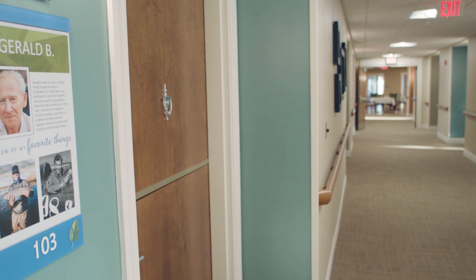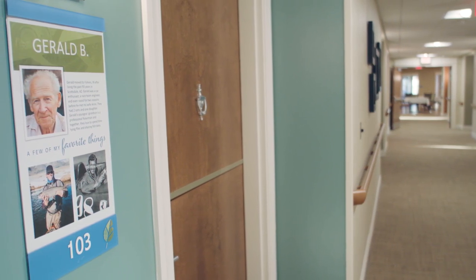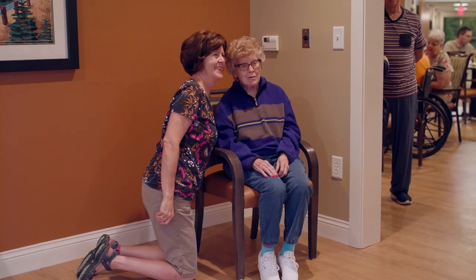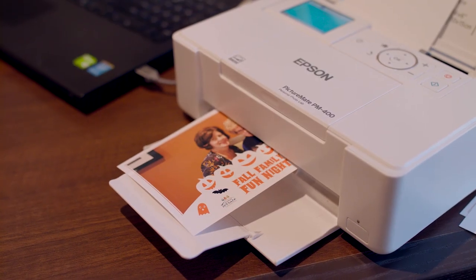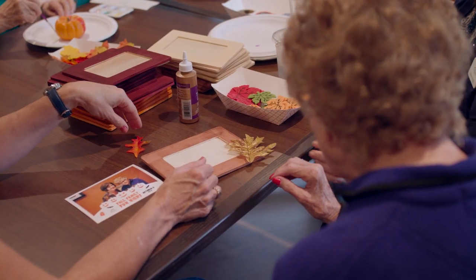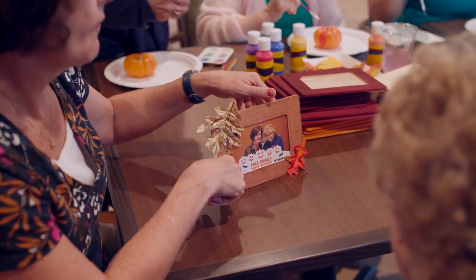Each apartment has an 11 by 17 storyboard that has the resident's picture and other things that mean something to them, so it's really neat to walk down the hall and see different people's stories quickly in a snapshot. Not only does it help cue the resident, it also helps cue the staff — reminding all of us that they have a past, a personality, and preferences. We walk by these people; they're more than their disease.